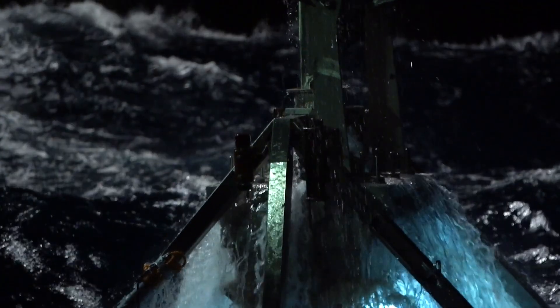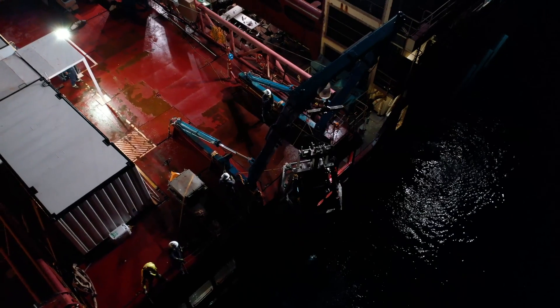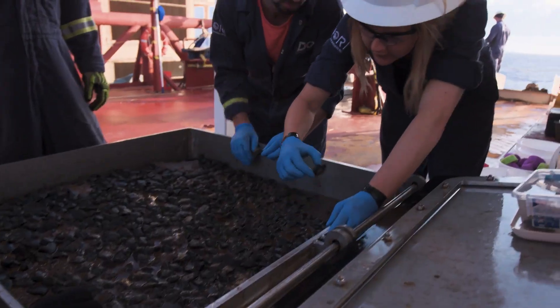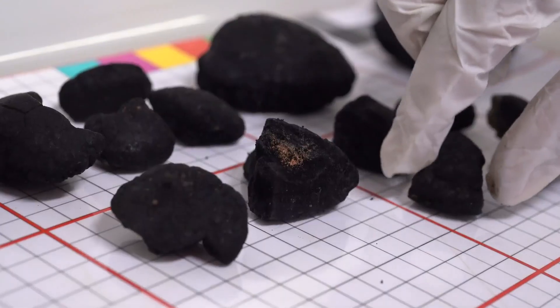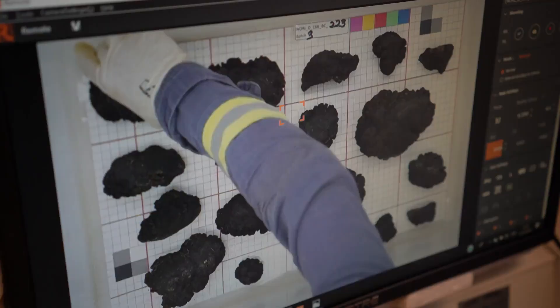We have 126 boxcores that we have to collect on those campaigns. All stations — boxcores breaking the surface, coming today. What we'll do is collect all the nodules from the boxcores, describe, classify, photograph and weigh them. The nodules are going to be used for a resource estimation.